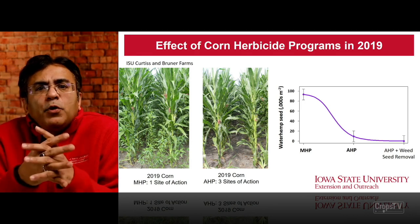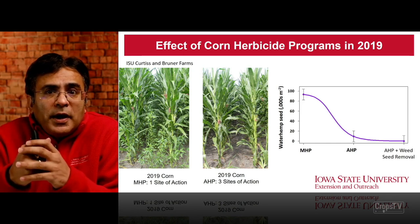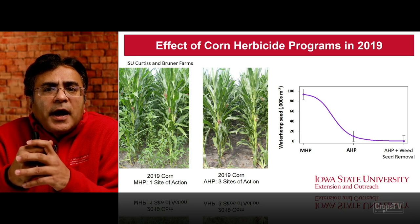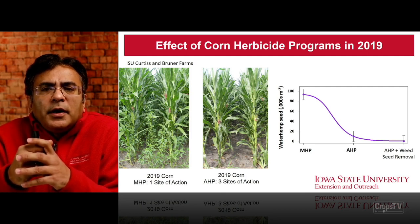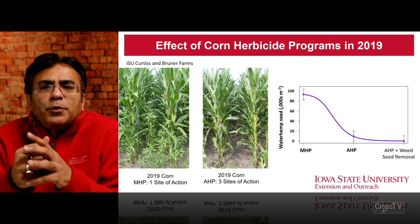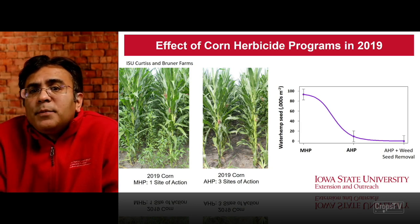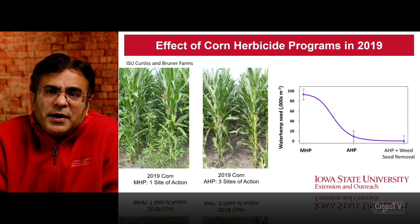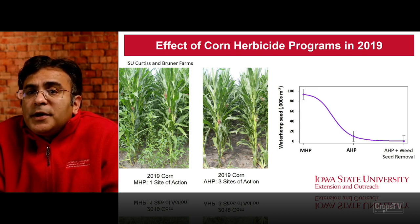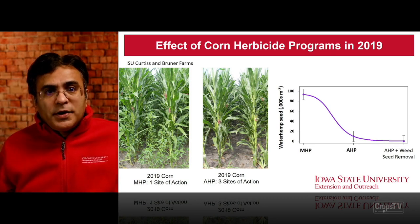The results were pretty evident. In 2019 corn with the MHP (one site of action), there was poor control of waterhemp, versus pretty good control with the AHP (three sites of action) on the right-hand side. With the marginal herbicide program, waterhemp plants that survived produced close to 90,000 seeds per meter square. Compared to the aggressive herbicide program, you see a rapid decline in seed bank inputs — close to 10,000 seeds — a drastic reduction. In the third treatment, we prevented any seed going into the soil seed bank, though a residual waterhemp soil seed bank remained at that site.